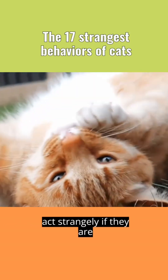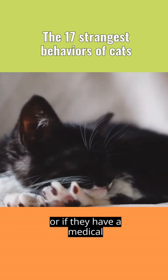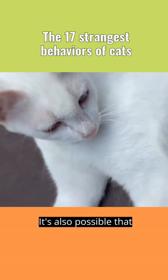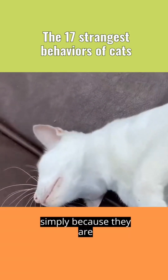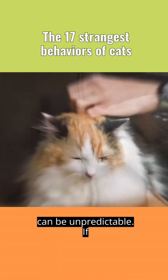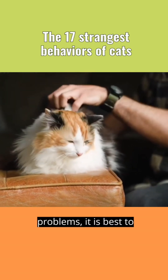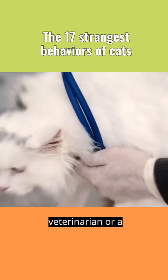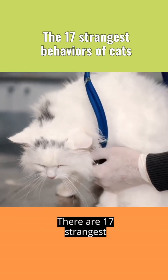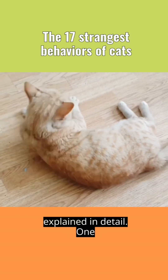Additionally, cats may act strangely if they are in pain, uncomfortable, or have a medical condition affecting their behavior. It's also possible that cats may act strange simply because they are cats and their behavior can be unpredictable. If a cat's behavior is concerning or causing problems, it is best to consult with a veterinarian or a professional animal behaviorist. There are 17 strangest behaviors of cats, and the meanings behind them are explained in detail.